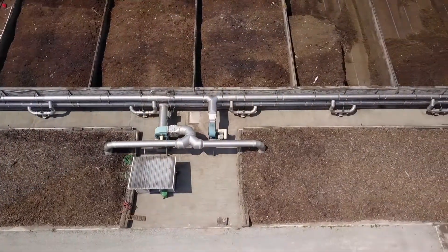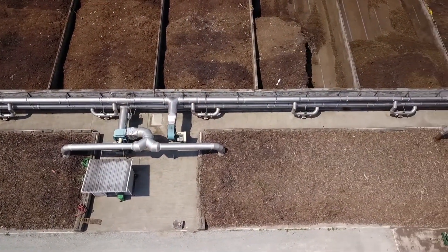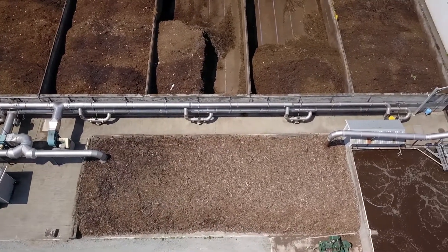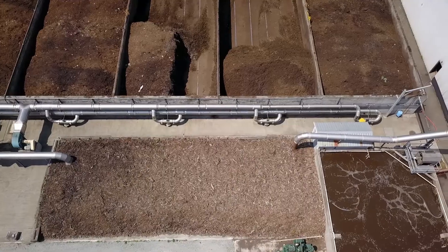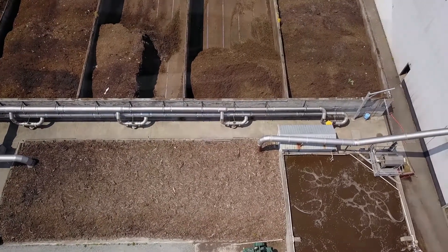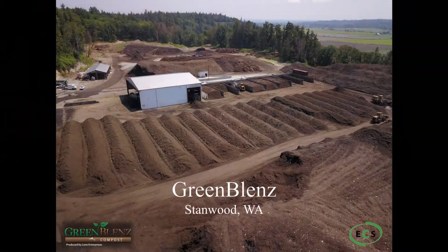Low-friction trench floors efficiently collect and manage the leachate. The system can provide high aeration rates to cool the active material. This control, managed automatically by the comptroller, helps maintain favorable bio-oxidation conditions to create very little odor.